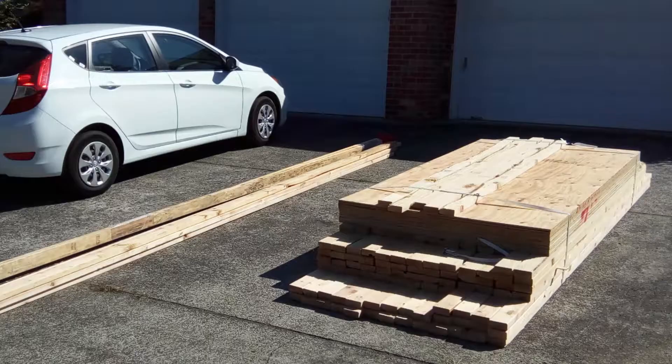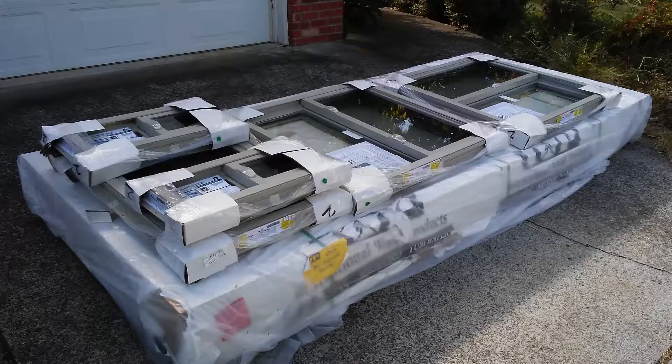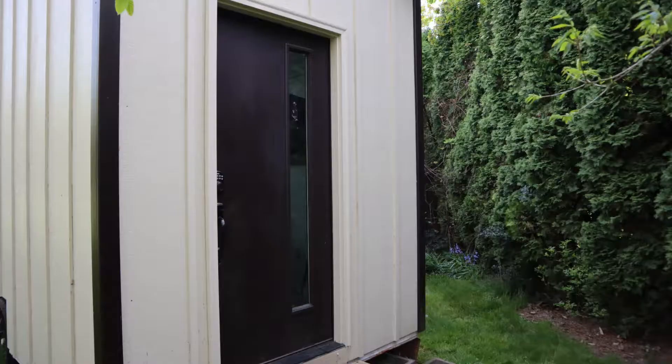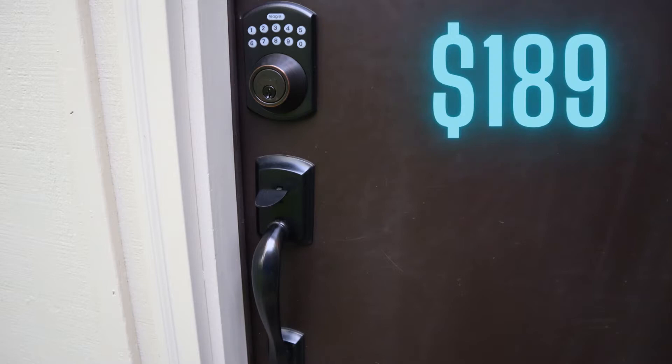Once the trailer was set, I got to work on the framing. The cost of the lumber for the frame ran me $811. I got Jeld-Wen windows for this and they ran a little over $1,100. The doors and their hardware ran $815. Some of the accessories were a little excessive — for example, I got a smart lock for the front door that was $189 by itself.